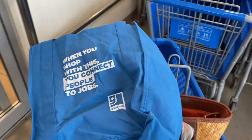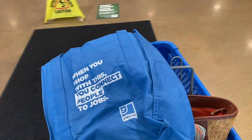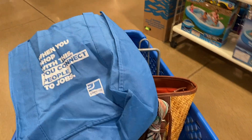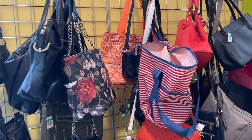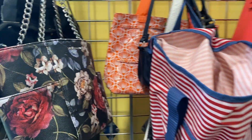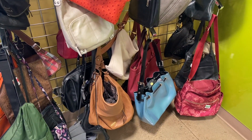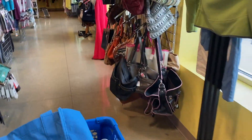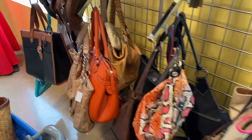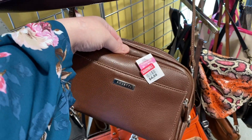Let's see if a rainy day leads to amazing thrifting finds. I'm first heading over to the purse section. I always check out purses for vintage finds — it's something I collect personally and use regularly. I love to switch out my purses and getting comments on them is just something fun I like to do.